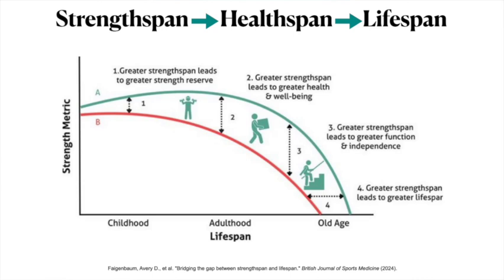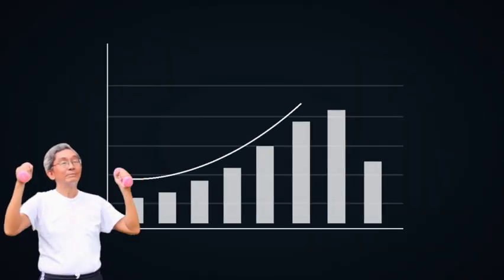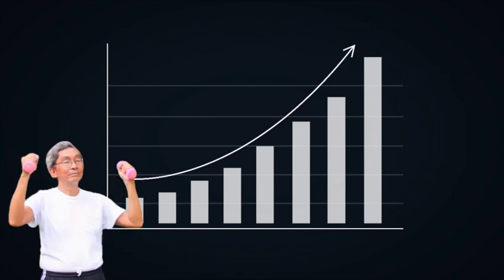The value of continuing to build and maintain our muscle mass and strength as we age cannot be overstated. Maximizing our strength span over our life — the period of time where we have adequate muscle mass and strength reserve — improves our overall well-being, makes us more resilient, and leads to greater late-life independence and lifespan. In order to quantify if we have adequate strength span, it's important to have tests to see how we stack up against the research and others within our age group.